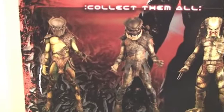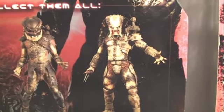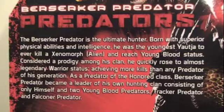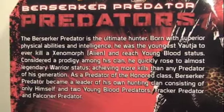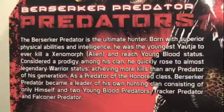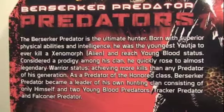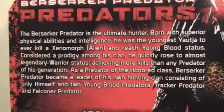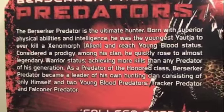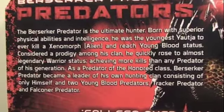You can see it shows off the other Predators — the Falconer Predator and the old school classic Predator. It has a little bio: The Berserker Predator is the ultimate hunter, born with superior physical abilities and intelligence. He was the youngest Yautja to ever kill a Xenomorph — an alien — and reached young blood status. Considered a prodigy among his clan, he quickly rose to almost legendary warrior status, achieving more kills than any Predator of his generation. As a Predator of the Honor Class, Berserker Predator became a leader of his own hunting clan, consisting of himself and two young blood Predators — Tracker Predator and Falconer Predator.